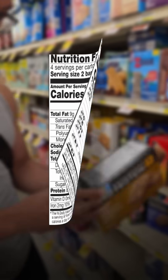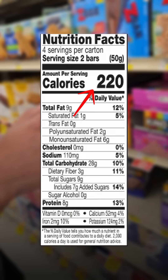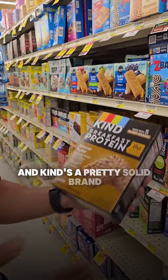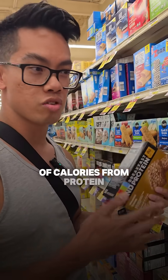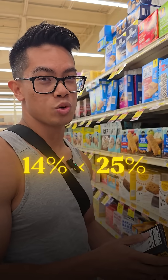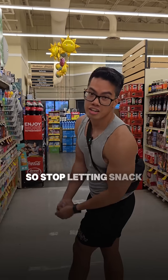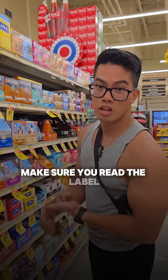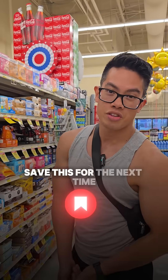Now let's take the Kind Bar, for example. If you look at the nutrition facts here, eight grams of protein and 220 calories. It advertises protein and Kind's a pretty solid brand. But if you do the math, the total percentage of calories from protein is about 14%, which is underneath the 25% rule. So all protein snacks are not made equal. Stop letting snack companies play you — read the label, do the math, and make sure that the snacks are actually supporting your goals. Save this for the next time you go grocery shopping.